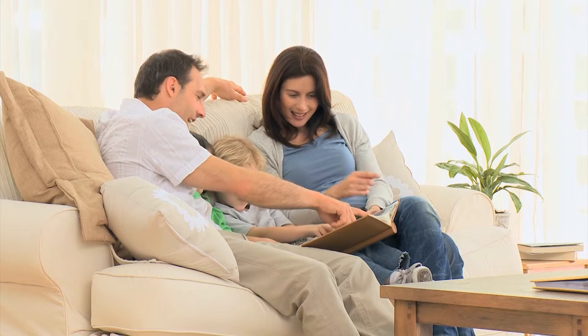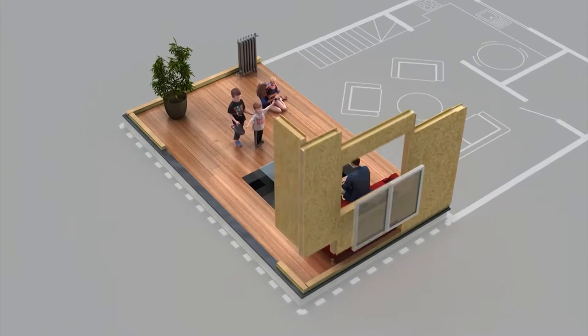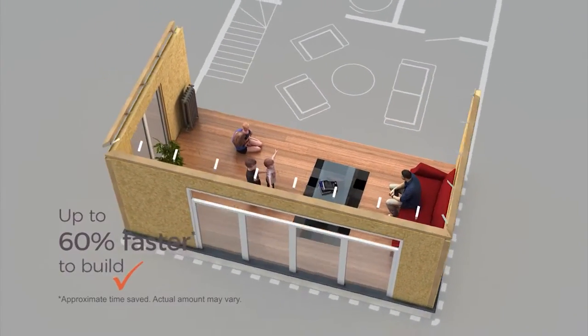Do you need extra living space that's both affordable and ticks all the boxes? Then look no further than the Guardian Home Extension. A typical single storey Guardian Home Extension is quick to build, making it ready to enjoy in just three weeks.